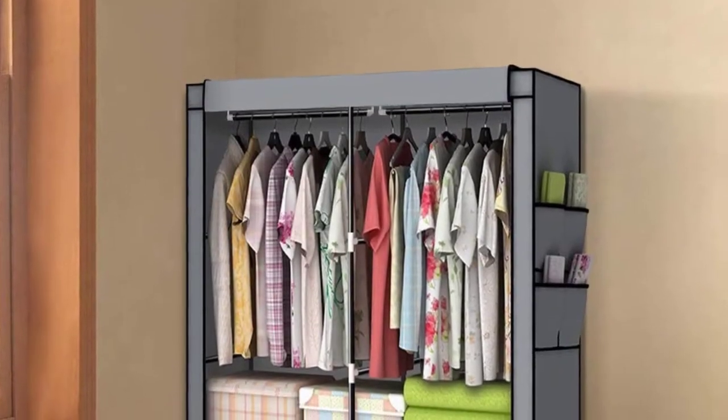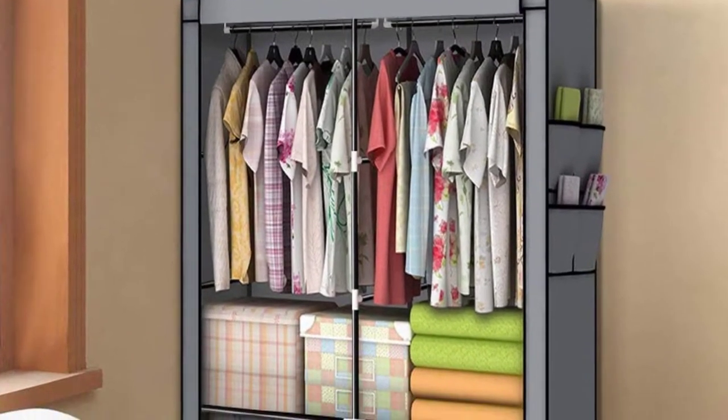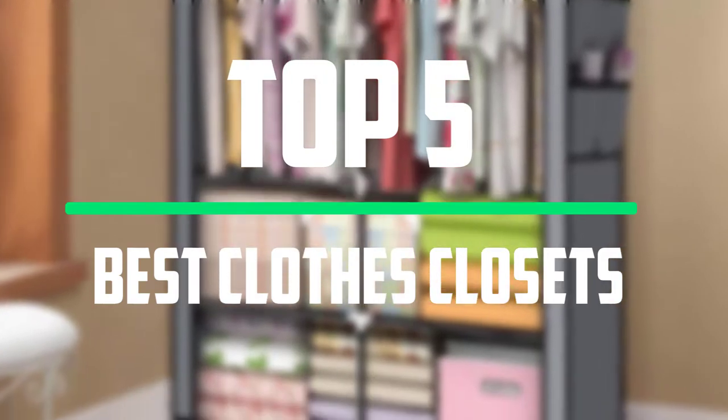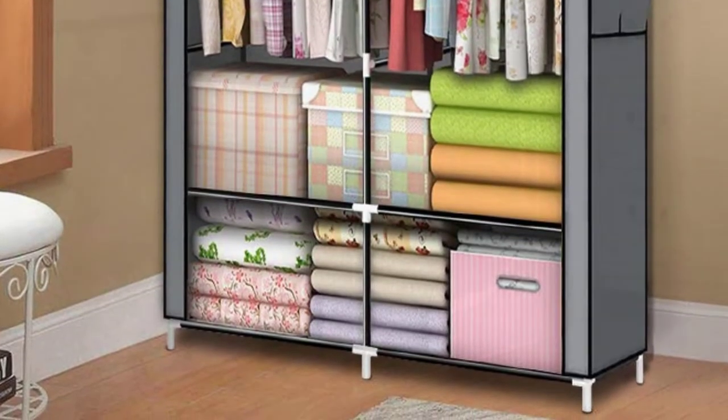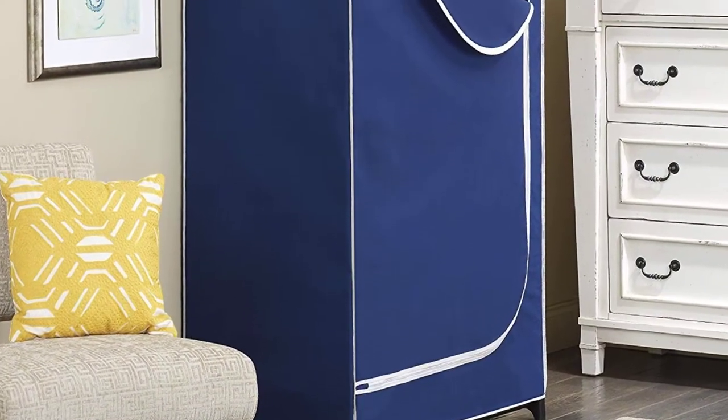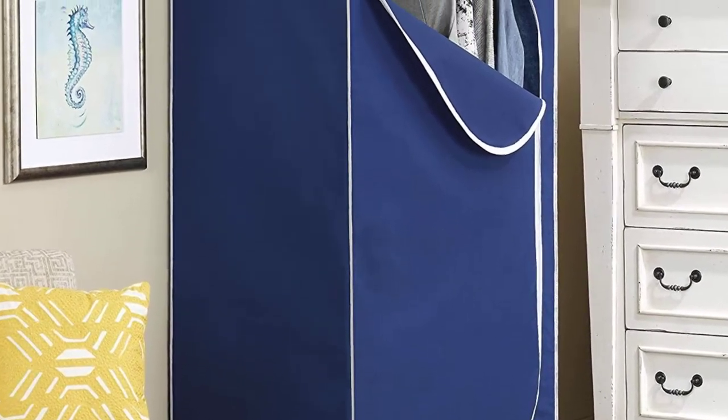Hello everyone, welcome to our new video. In today's video we break down the top 5 best portable clothes closets that are available on the market. I tried to make the list based on their popularity, quality, price, durability, user opinions and more.